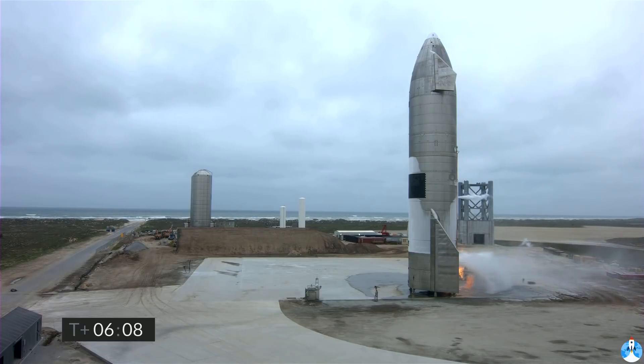We're going to conclude today's webcast with the views here of Starship 15. Thank you for joining us here at SpaceX and have a good day.